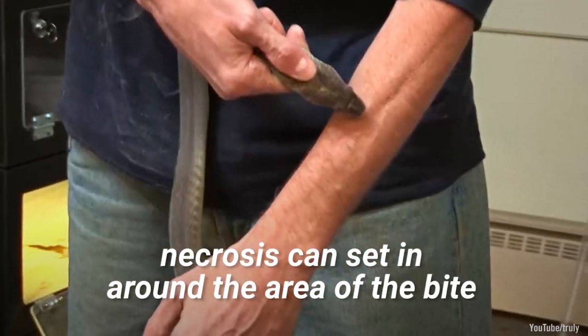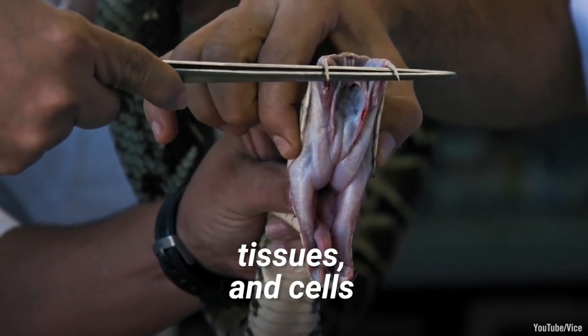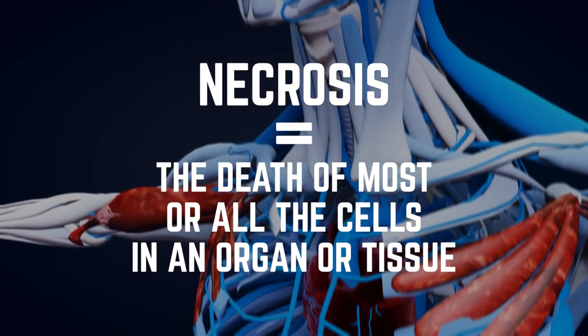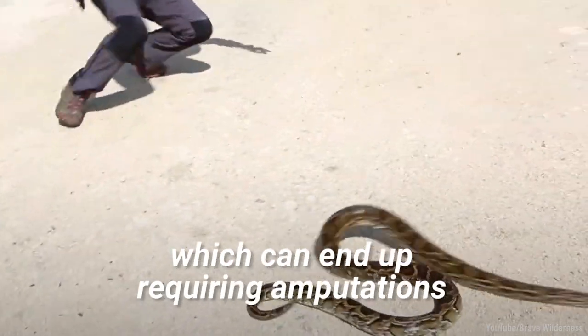Even if the individual doesn't die, necrosis can set in around the area of the bite. The venom destroys nearby muscles, tissues, and cells, which can end up requiring amputations.